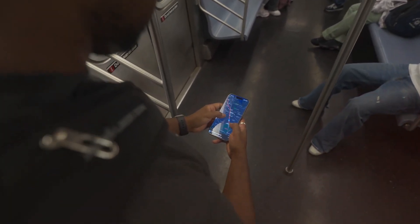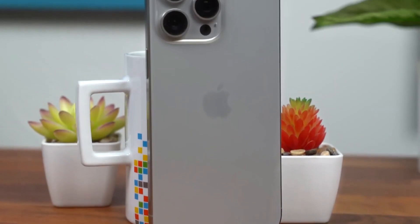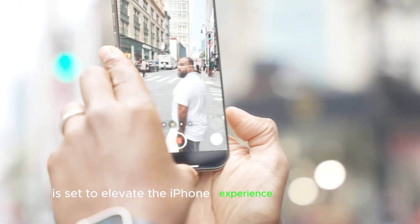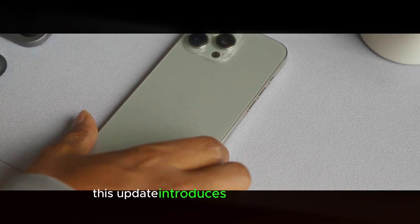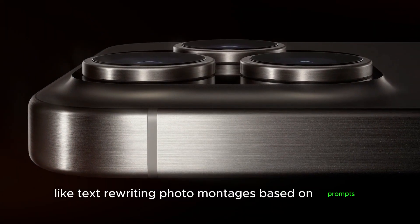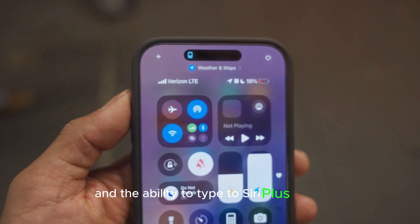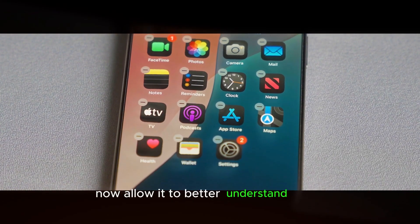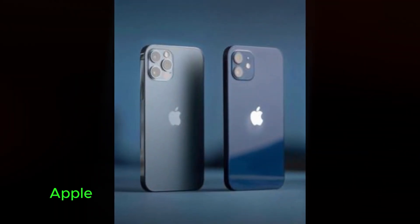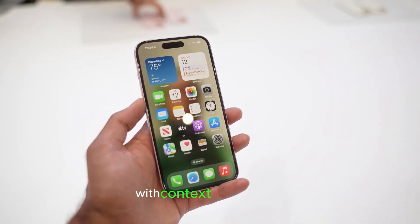Let's dive right in. First up, Apple's iOS 18.1 update is set to elevate the iPhone experience to new heights. This update introduces amazing features like text rewriting, photo montages based on prompts, object removal from images, and the ability to type to Siri. Plus, Siri's enhanced capabilities now allow it to better understand users, even with speech stutters. iPhones running Apple Intelligence can now summarize incoming texts, although the feature still has some quirks with context and sarcasm.